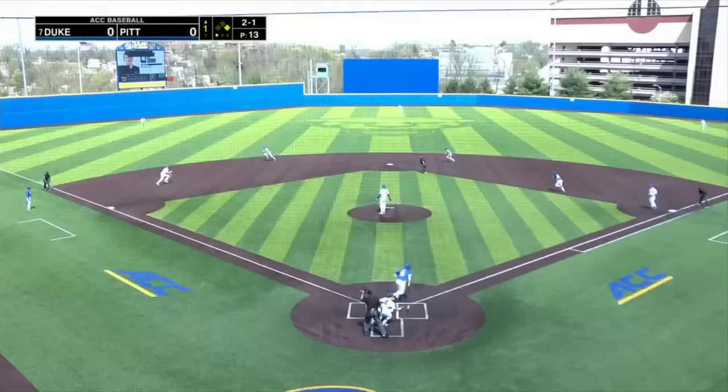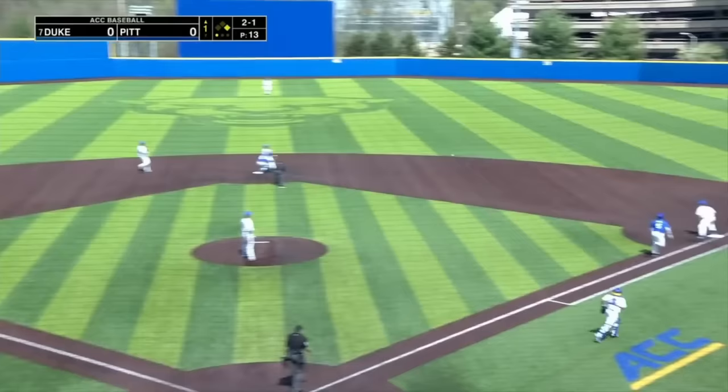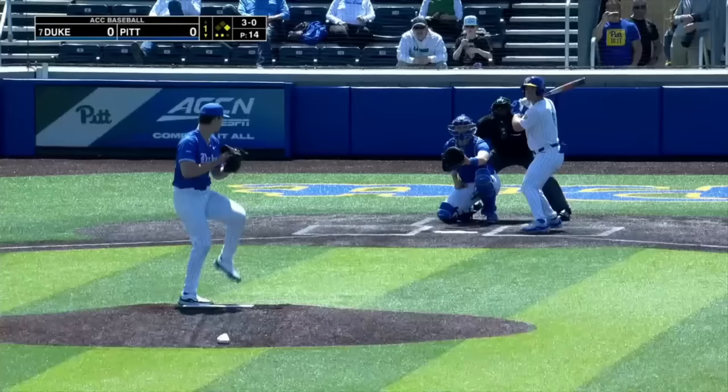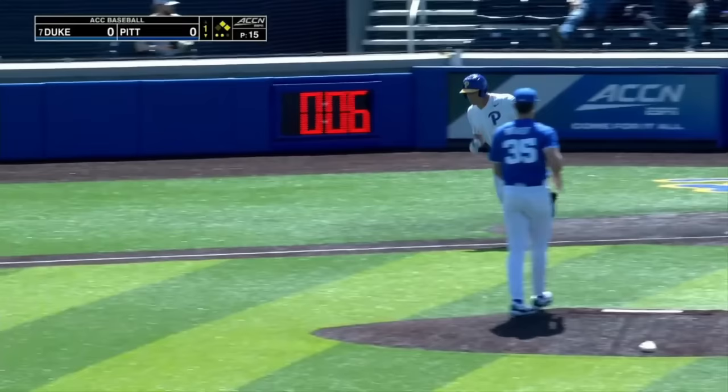There is a ground ball to Zuckerman, high hop — throw over to second. They get the one and they turn the double play. It would be tough just to get the force. Three-two pitch, and the Panthers have a base runner. Start rolling a little bit more, and four wide ones defunct.